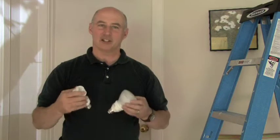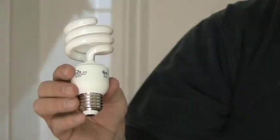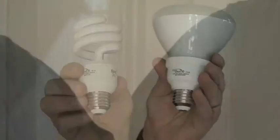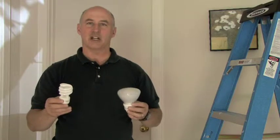This has got to be the easiest thing you can do in your home, simply changing the light bulb. I wanted to point out that this is a standard CFL bulb, but this is also a CFL bulb. The point is they're available in a variety of styles.